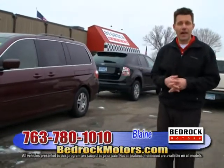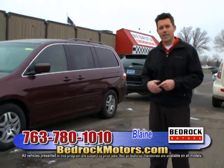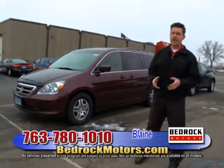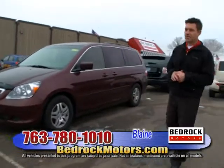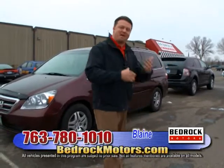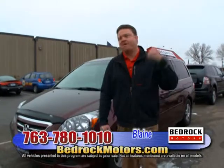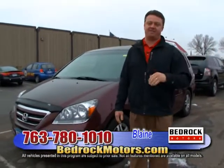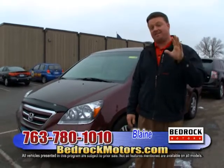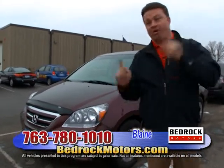We're almost out of time here at Blaine. Remember to check the website and call the number if you have questions — our inventory changes daily. Thanks for tuning in. Seriously, go to bedrockmotors.com — come out and meet Alan and all the sales guys. Don't go anywhere; we've got the last location coming up.